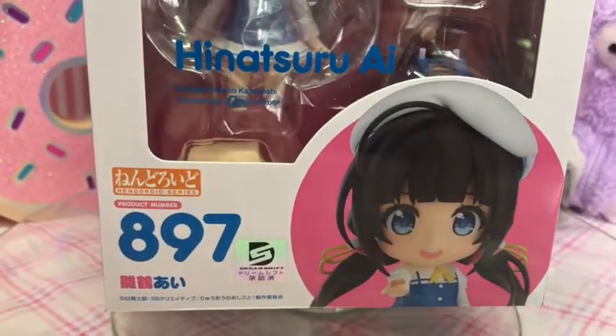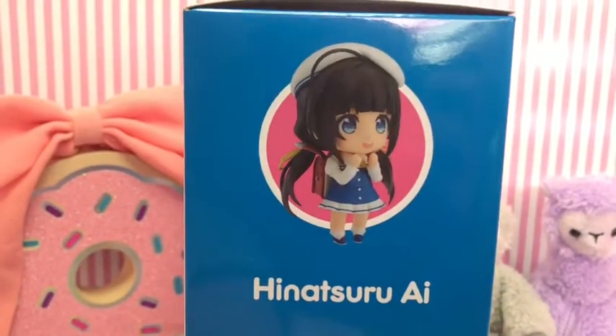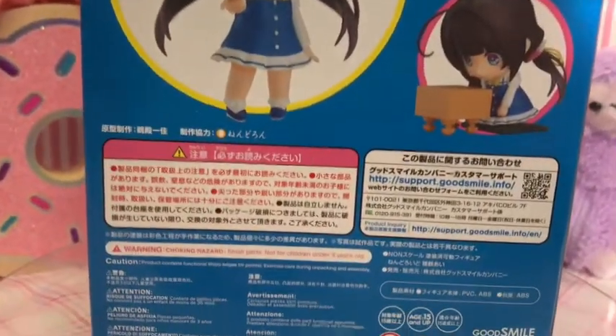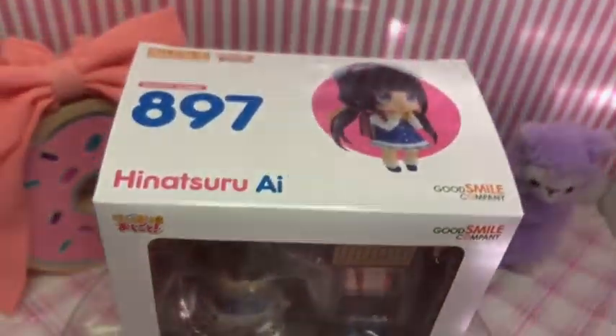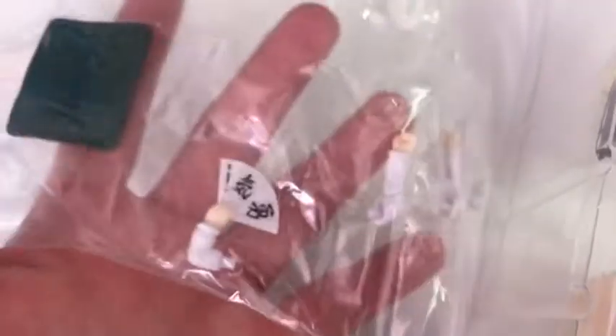The last Nandroid is Harastsuru Eye and she is Nandroid number 897. I have not watched this anime yet — I don't even really know what it's called since it's in Japanese on the box — but she is so adorable. I did watch a small trailer and it looked really good, so I'm going to have to sit down and watch it. She comes with a soji board, a book bag, a kneeling pose, two face plates, some hand parts, a little cushion, and of course her stand.